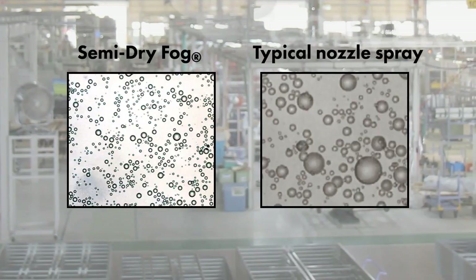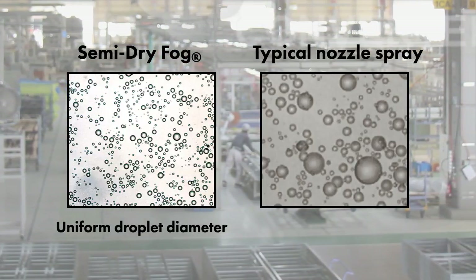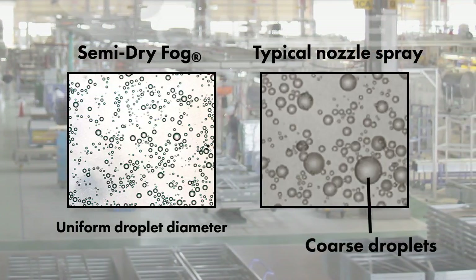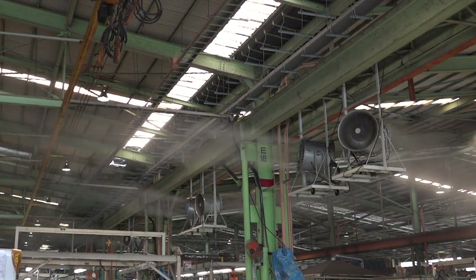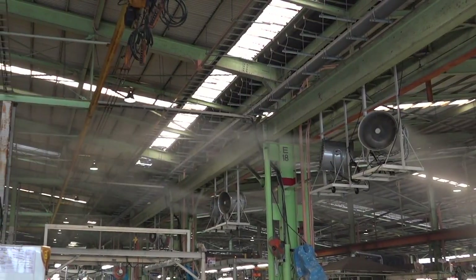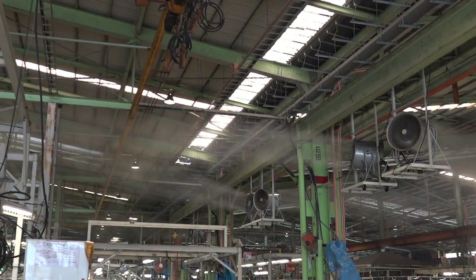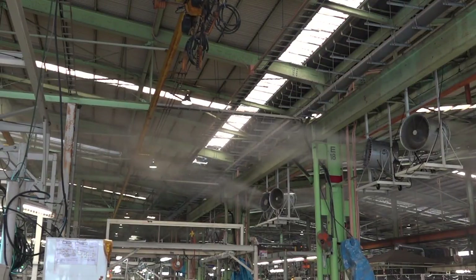The semi-dry fog is composed of uniform, extremely fine droplets. As there are no large droplets which could cause wetting, there is no wetting of the floor or machinery. Compared to a spot cooler, the fan carries the cooling semi-dry fog over a much wider area, allowing effective cooling in factory spaces where workers move around frequently rather than being fixed in one spot.